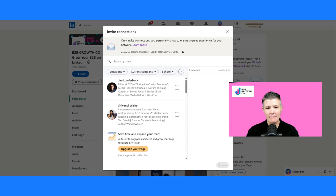The easiest way we can do this is to make sure that we are strategically inviting those people who are most likely to be interested in our company page.